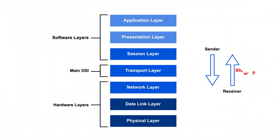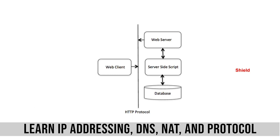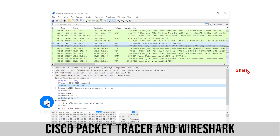Number 1: Networking Basics. Start with Networking Basics — learn IP addressing, DNS, NAT, and protocol fundamentals. Understand how the internet works using tools like Cisco Packet Tracer and Wireshark.